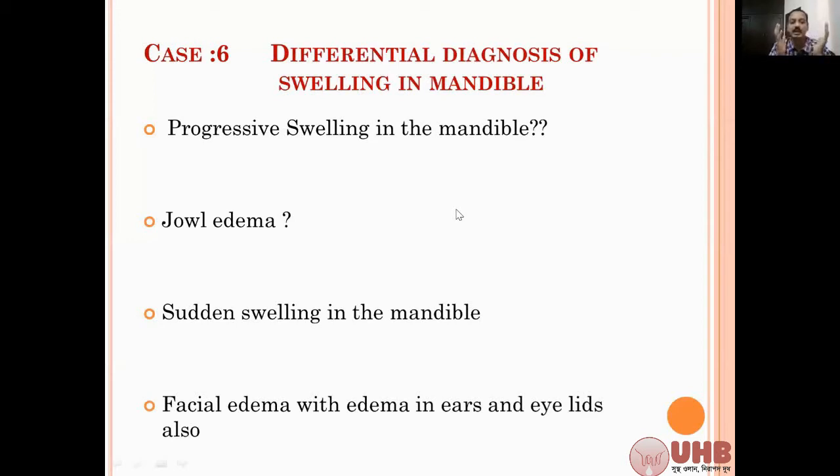Sudden swelling in the mandible - the big head - you have to think about snake bites, snake envenomation. Facial edema with edema of the ears, sudden swelling of the eyes, ears, and the gut - you have to think about angioedema, any allergic conditions, that could be due to plant material. All these things you have to narrow down by clinical examination.